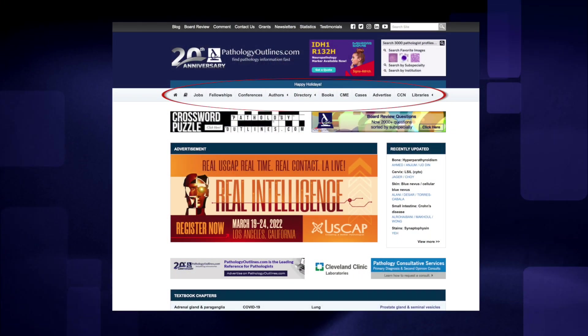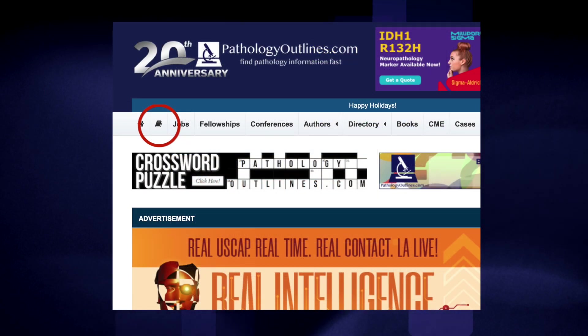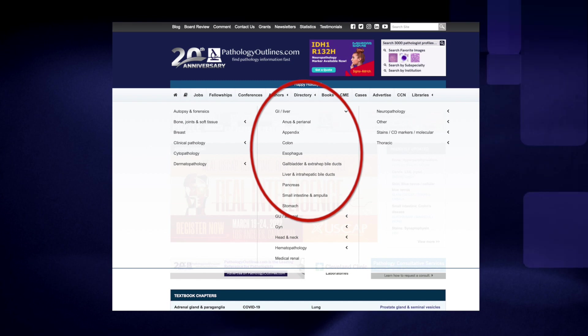First, for our header, which is pretty much on every page, we've added dropdowns. The most important is probably a textbook dropdown. There are two levels — subspecialty and then each chapter in that subspecialty — so you can access any chapter of the textbook from pretty much any page.